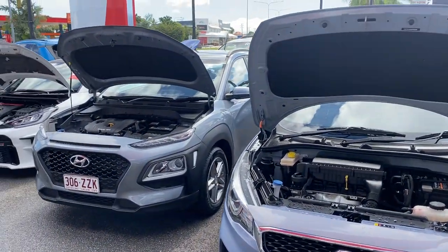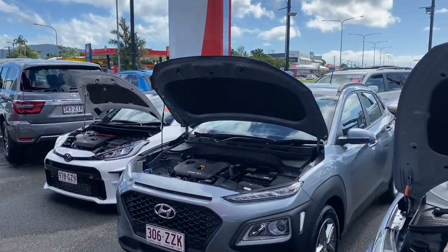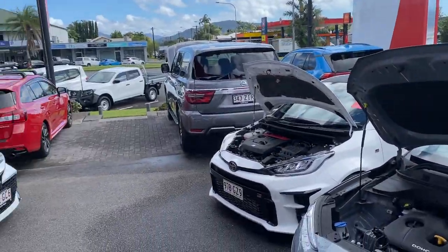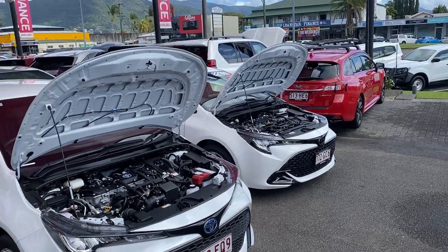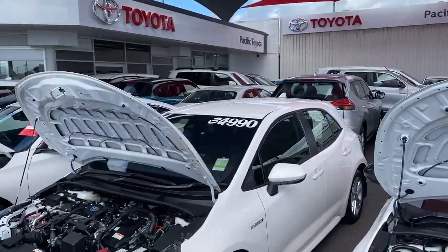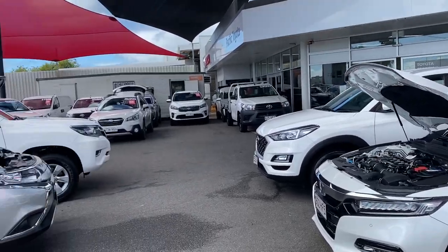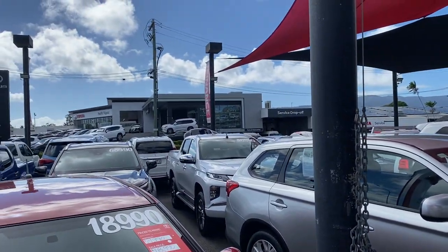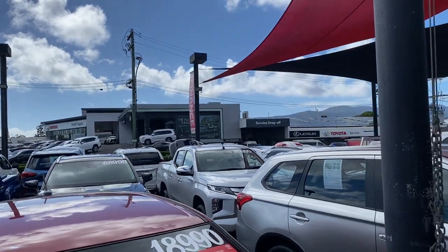Before I do the virtual tour, let me give you a quick tour of the yard here in Cairns. Where I'm standing is one of our two pre-owned dealerships — we hold over 200 plus cars at any given time, making us one of the biggest pre-owned dealerships in Cairns. Across the street we also have the brand new Toyota showroom and Lexus showroom, as well as our service and parts department behind that.